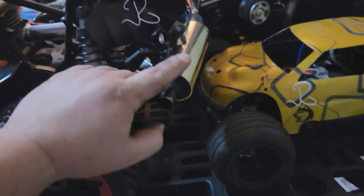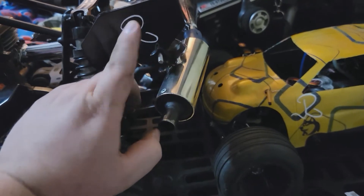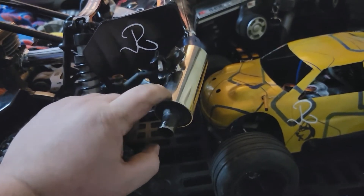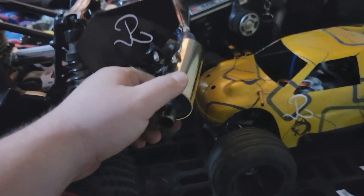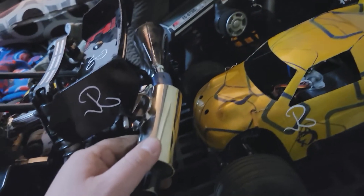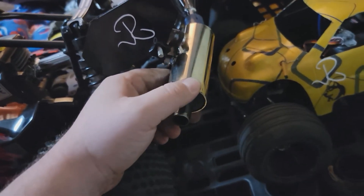Shout out to Chop Shop RC — Justin, the head of that group, hooked me up with an amazing silencer for the fifth scale because honestly this thing is loud.